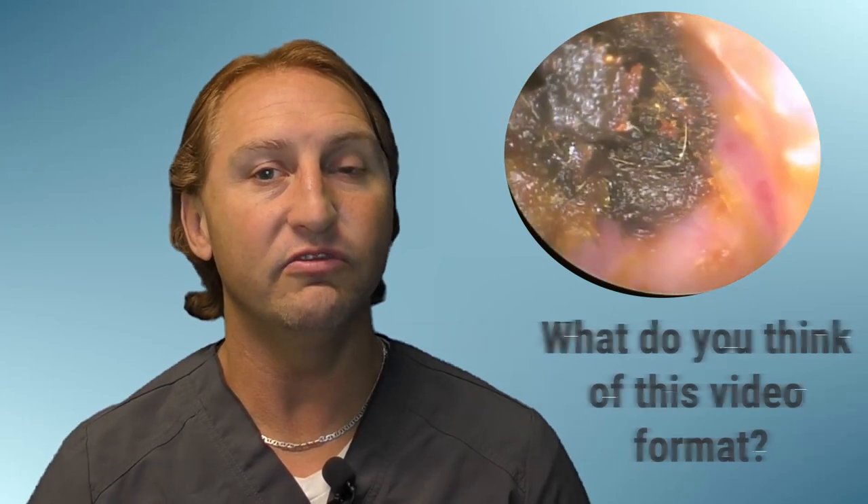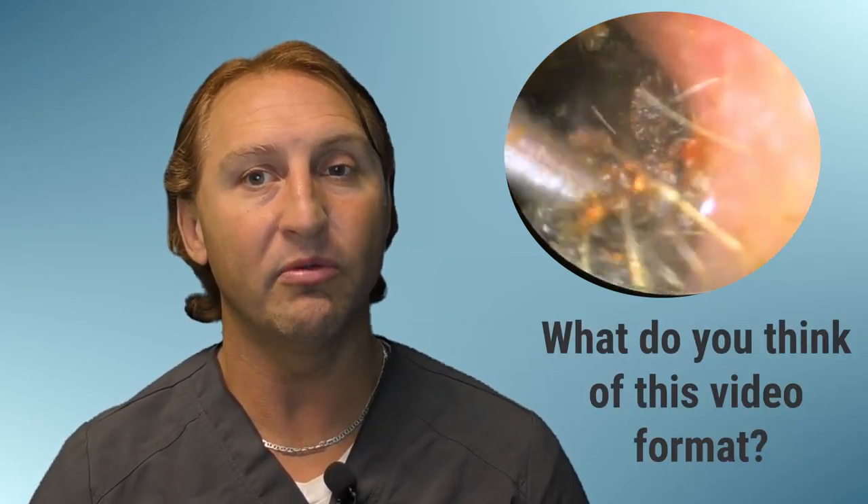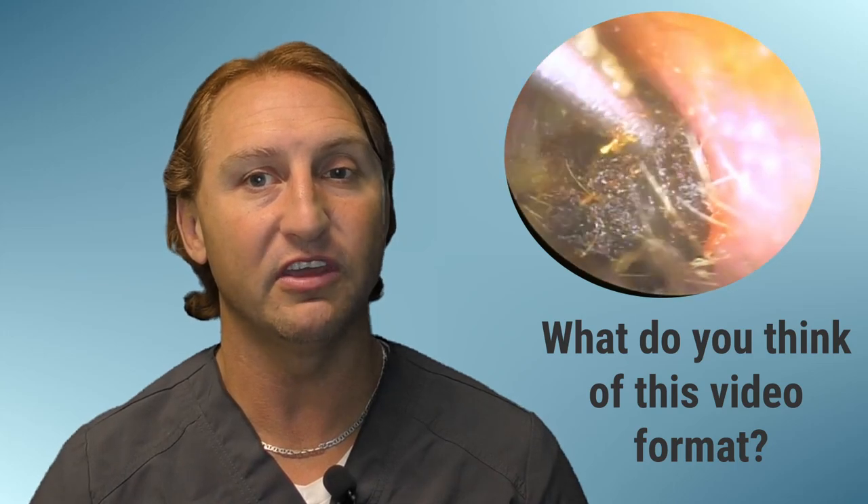Unfortunately — spoiler alert — as we get deeper down the ear canal it becomes much more soft and the curette doesn't hold together, so we're going to have to do some irrigation. Please take a moment in the comment section below and let me know how you guys like this new video format. Should I keep doing it this way or should I go back to the old format where I just do the voiceover of the video?